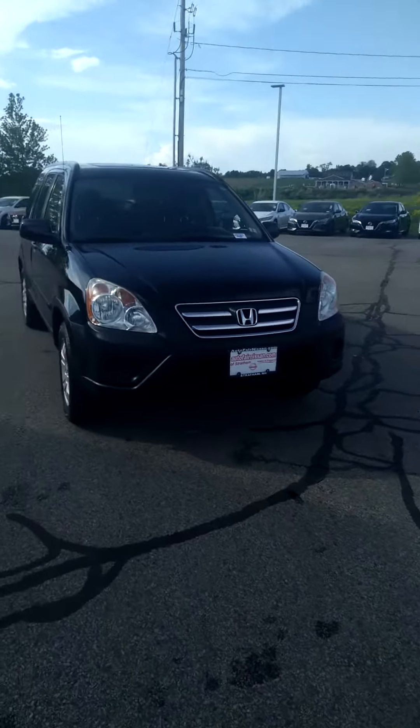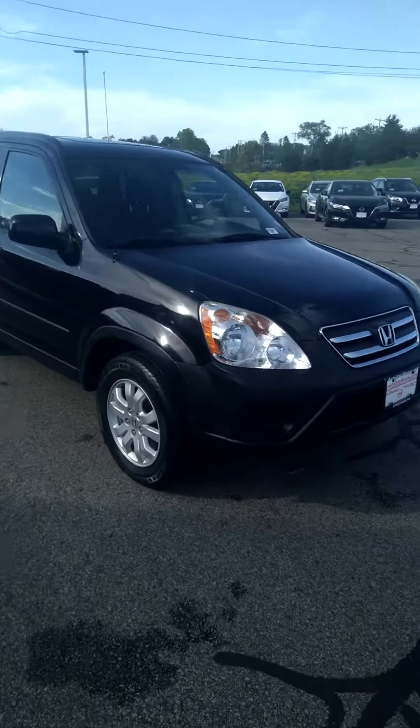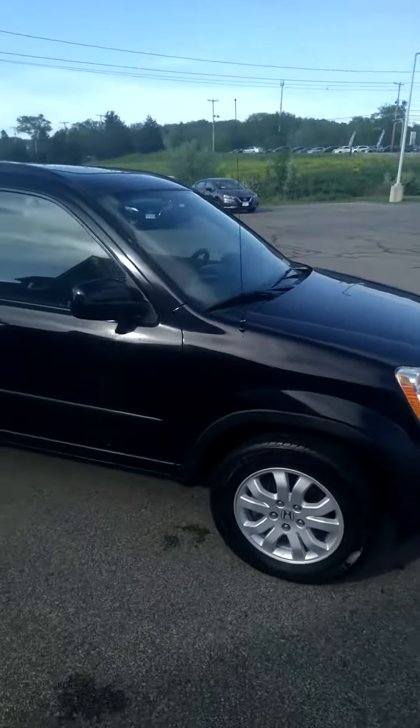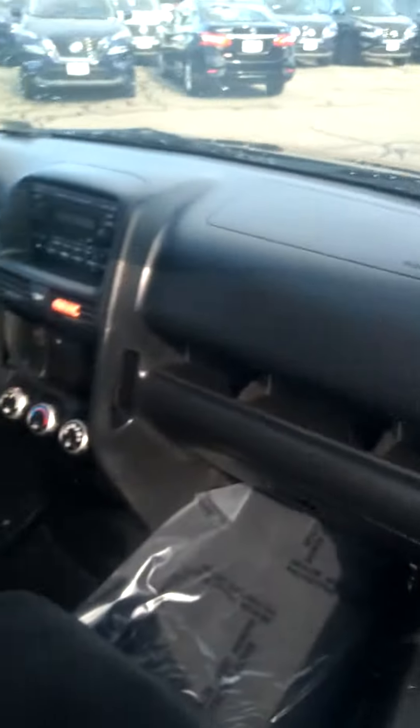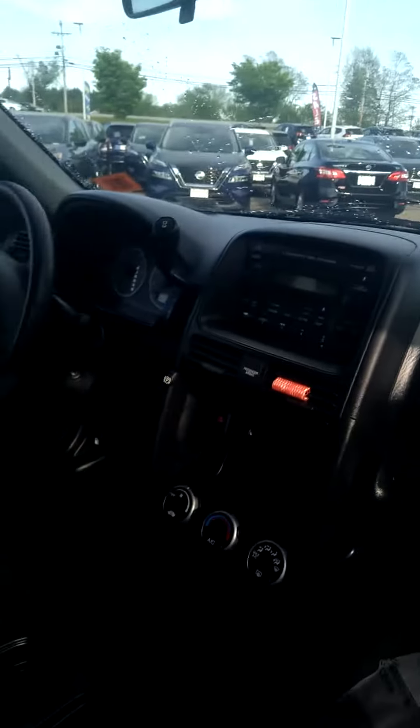Hi Mike, this is a Honda CR-V 2006 with a beautiful black exterior. Go ahead and open the passenger door here — this is what it looks like on the inside, with your dashboard.